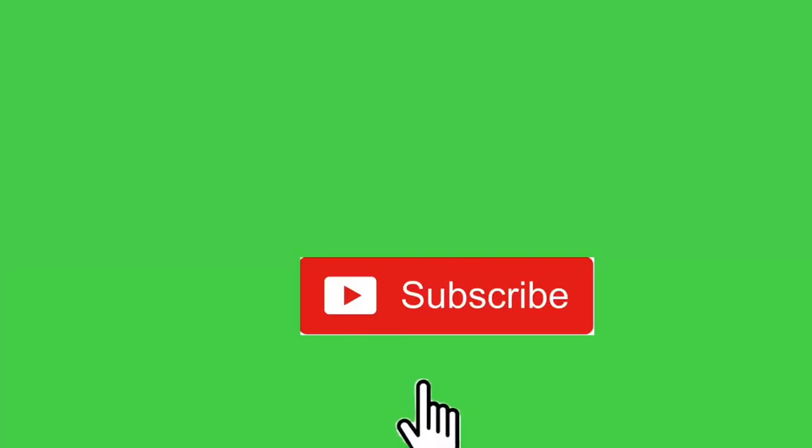Hey guys, assalamualaikum, welcome back to my YouTube channel. So in this video I just want to share with you guys how to get a police clearance here in Kuwait. So stay tuned until the end of this video. If you're new to my channel, my name is Michelle, and if you haven't subscribed, please consider subscribing down below and hit that notification bell.